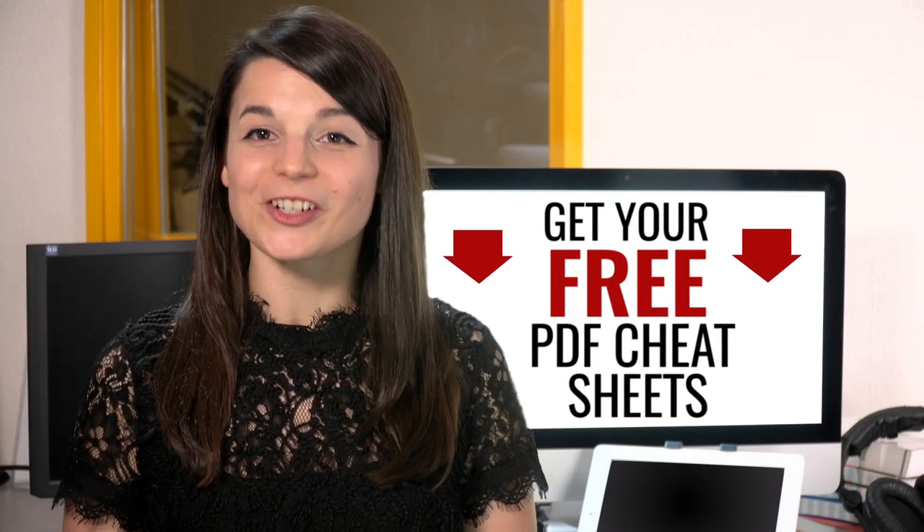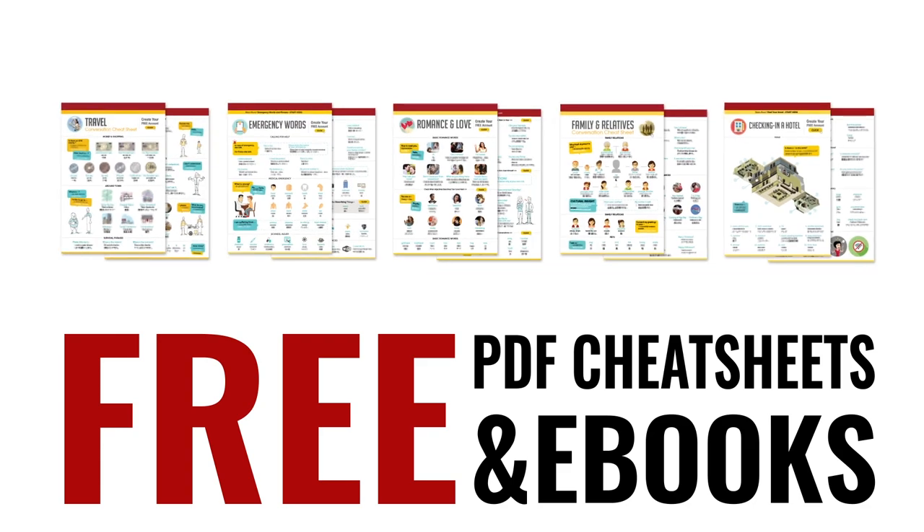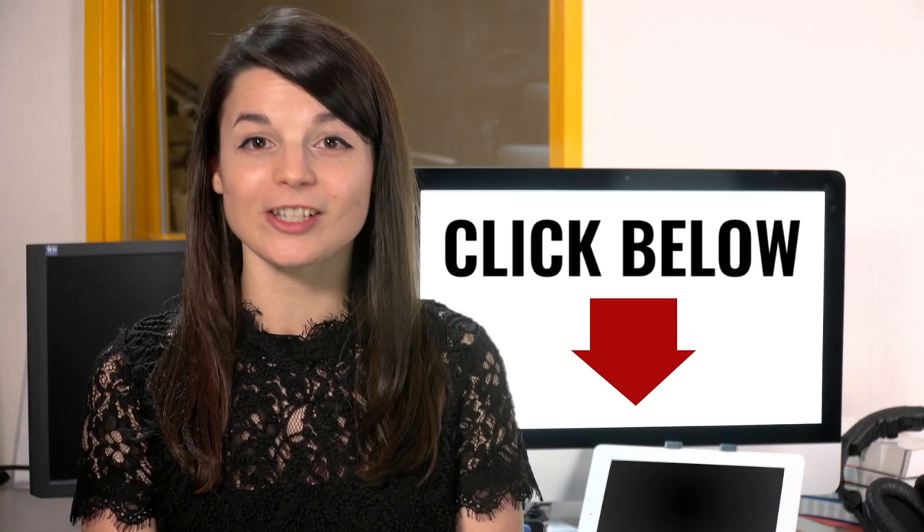Great work. Here's a reward. Speed up your language learning with our PDF lessons. Get all of our best PDF cheat sheets and e-books for free — just click the link in the description.